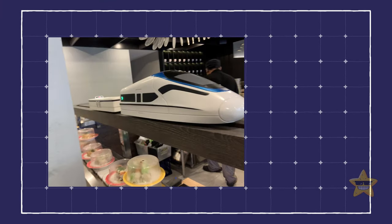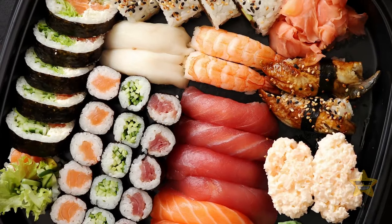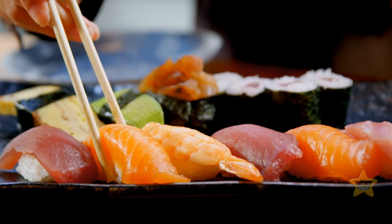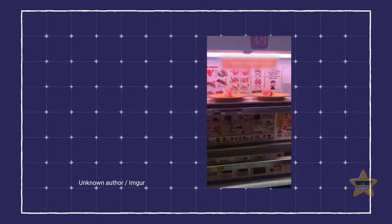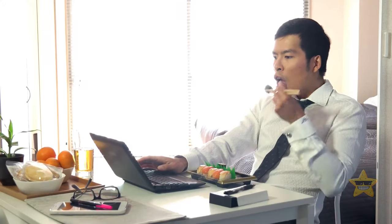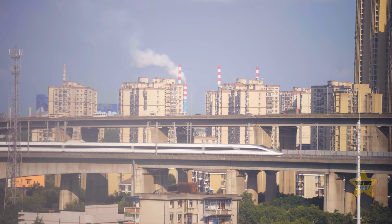There's conveyor belt sushi, and then there's high-speed train sushi. The latter is much more fun — sitting down to eat sushi is an experience in itself, but having it delivered by a miniature train just adds to the whole thing. And if you're in a hurry at a to-go place, your order might come flying down a super-fast conveyor belt as well.